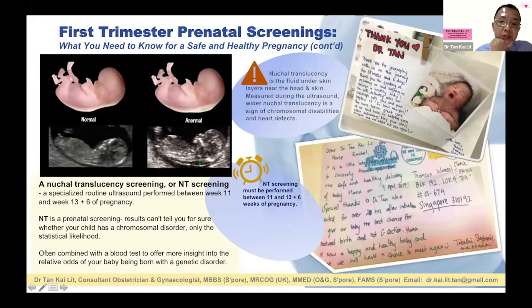The nuchal translucency refers to this neck skin thickness. OSCAR has been around for quite a while. The sensitivity for detecting Down syndrome is about 90 to 95%, depending on which institution you look at. This means that out of 100 Down syndrome pregnancies, if you were to do this test, you pick up 90 to 95 of them — you will miss 5 to 10 of them.